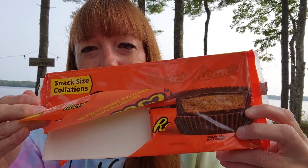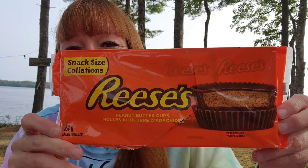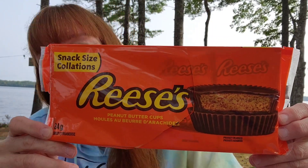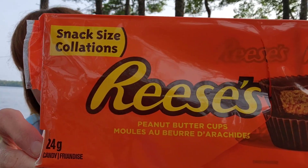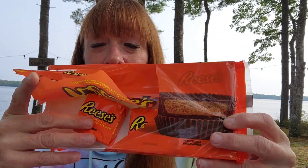We busted into these on the car ride home — these are eight Reese's Pieces peanut butter cups for $2.25. That's just a snack size; they're individually wrapped. We had two each, so there are four left, and for $2.25 for eight that's a great deal. I love chocolate and peanut butter — who doesn't like them together?